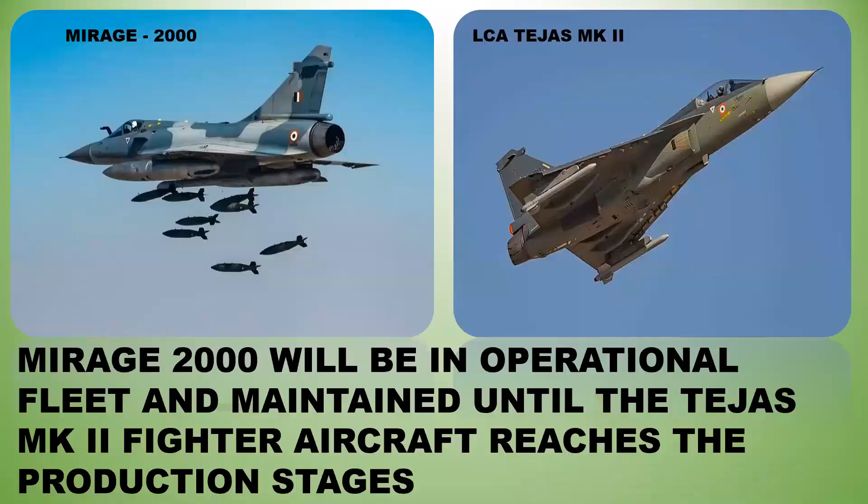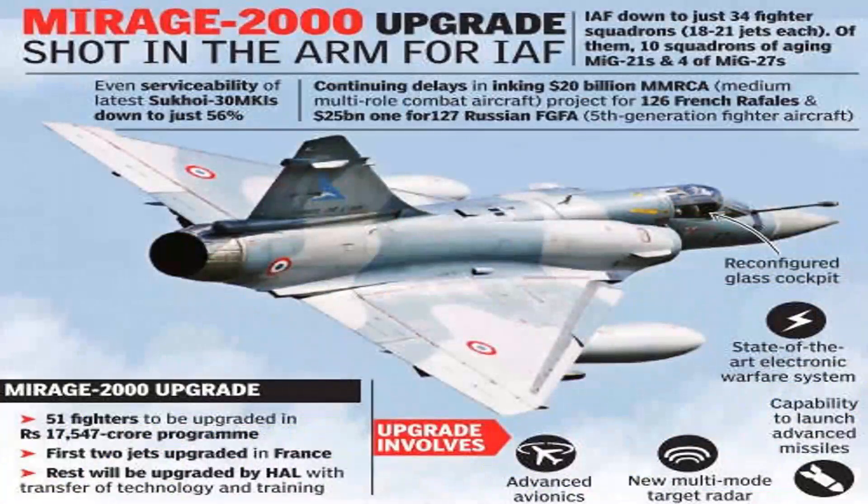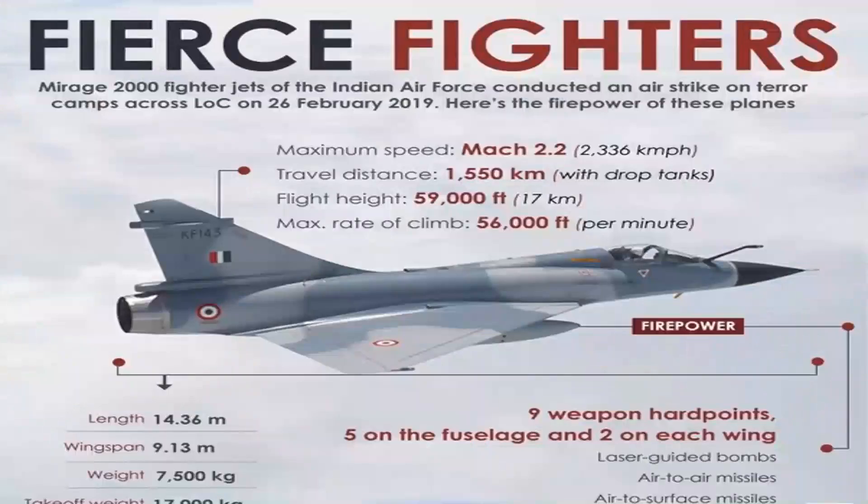Knowledgeable defense observers say the Mirage 2000 will remain in the operational fleet until the Tejas MK2 fighter aircraft reaches production stages or its initial squadron is deployed. The Indian Air Force upgraded its Mirage 2000 aircraft by signing a contract worth 2.5 billion US dollars in 2011 with Dassault Aviation. The 51 Mirage 2000s in IAF possession were upgraded to the Mirage 2000 I/TI standard, receiving the latest sensors, avionics, and electronics to enhance service life.